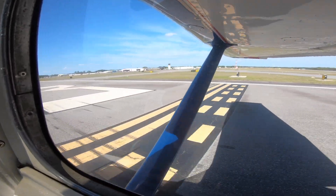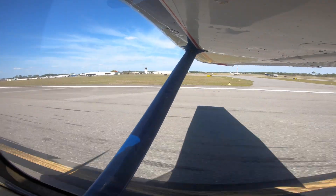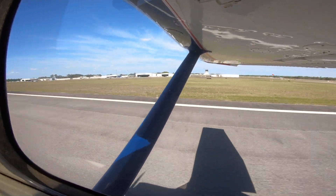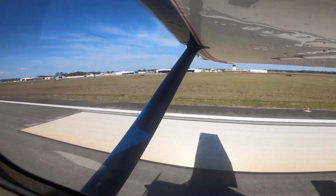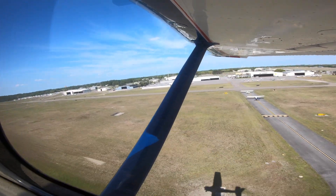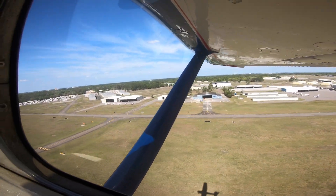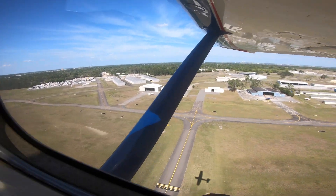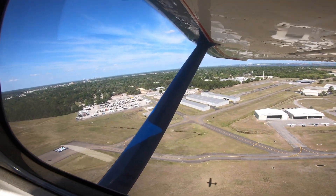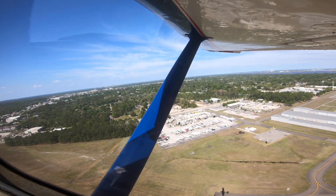All right, so here we're starting our takeoff roll pretty much right at the numbers. Airspeed's alive, everything looks good. We're off the ground right about 600 feet. Everything looks good — there's 100 feet... there's 200 feet... we're getting a good rate of climb today... there's 300 feet... and we're crossing the departure end of the runway right about 400 feet.